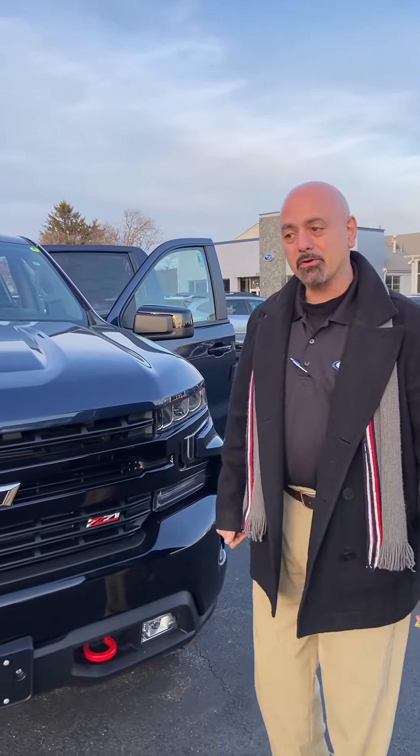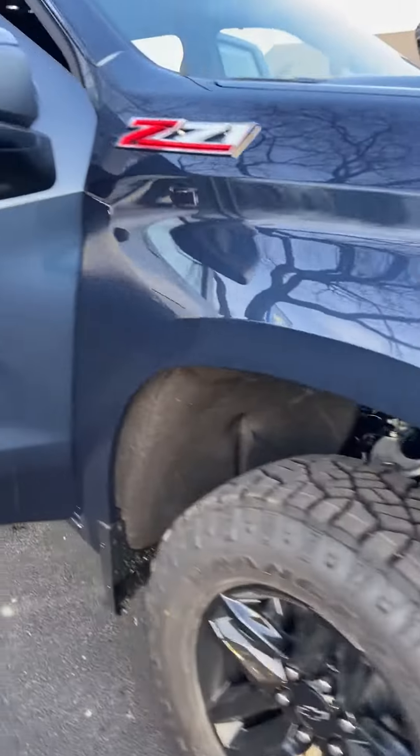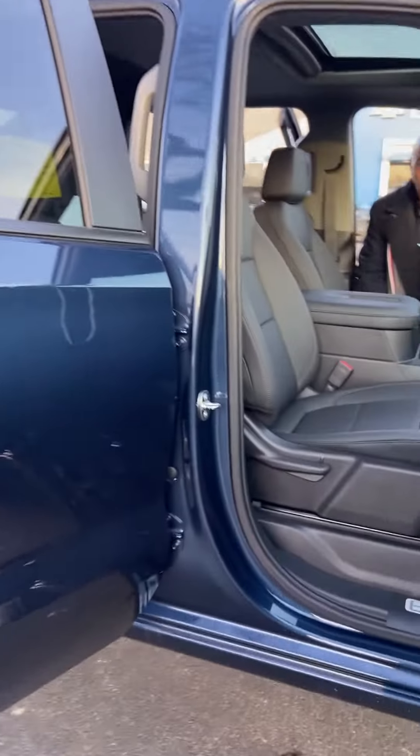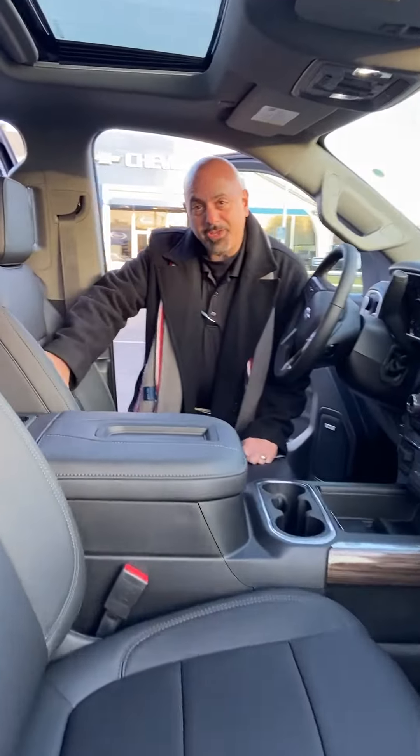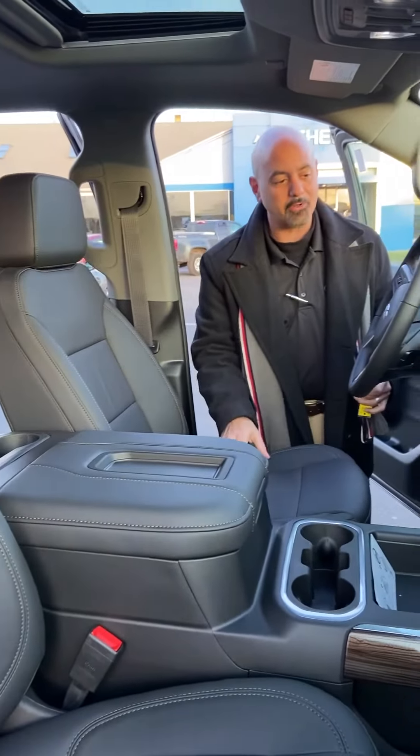It also has some really nice luxury features. Come on, join me on the inside. The one we're looking at here has leather seats, it's got a sunroof, and instead of just a traditional truck bench, this one actually has bucket seats with the center console.